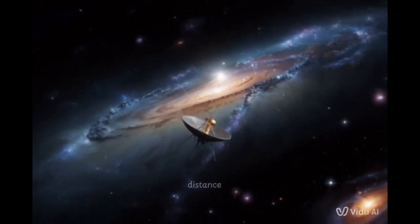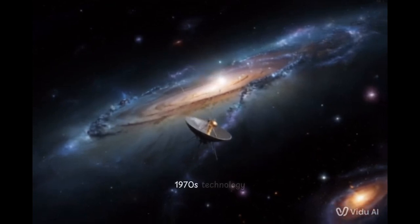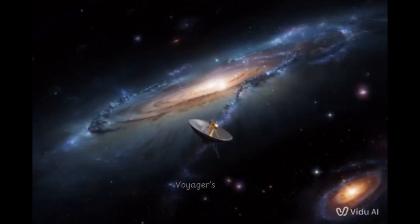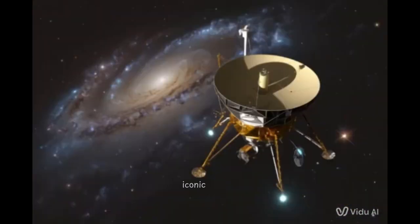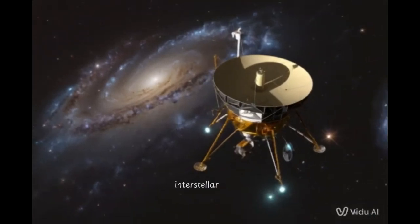Keeping things running over that kind of distance and time — it's mind-boggling. We're talking about coaxing 1970s technology back to life from interstellar space. Voyager's legacy is already huge. Those Jupiter and Saturn flybys — absolutely foundational. And now it's our only probe in interstellar space.